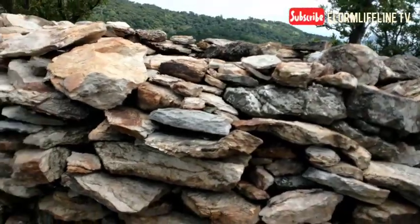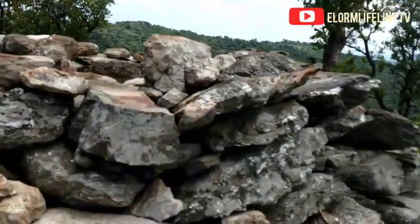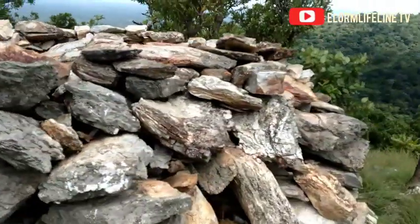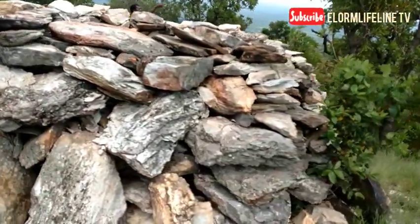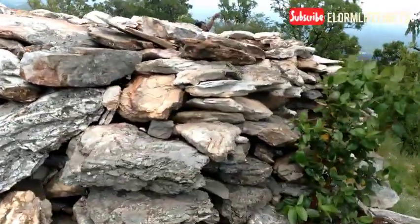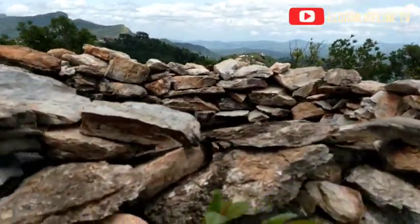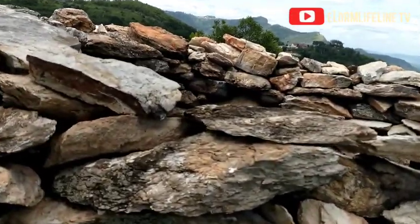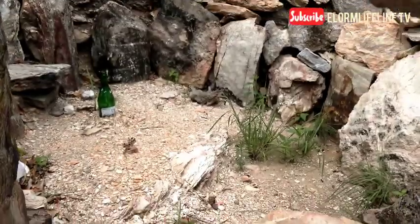We are going further — just take a critical look at this. You need to see this. It's very beautiful and you will love to have a feel of this environment. This place is very cool with no wild animals disturbing. This is where the Ashanti king was hidden during the time of the war.